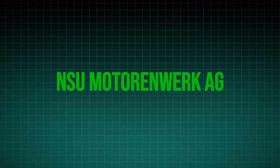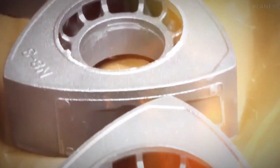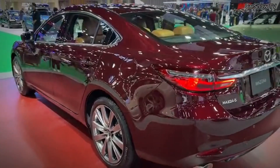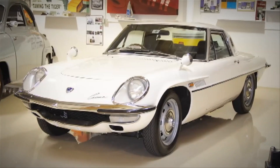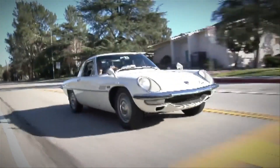They partnered with NSU Motor & Work AEG, securing the rights to develop and commercialize the Wankel engine. This collaboration gave birth to legendary models like the Mazda Cosmo, RX-7, and RX-8, cementing Mazda's reputation as a Rotary powerhouse.